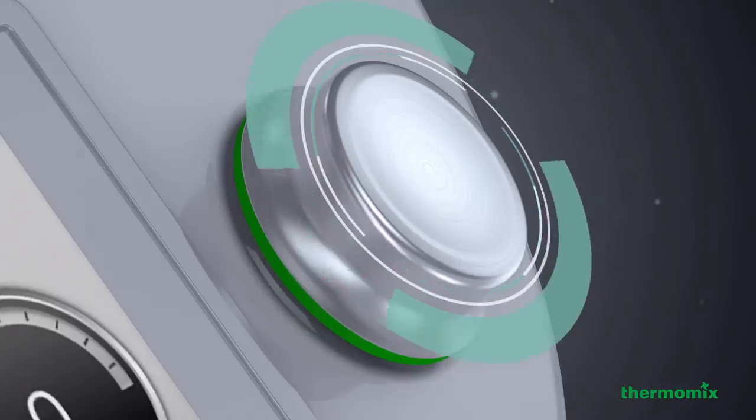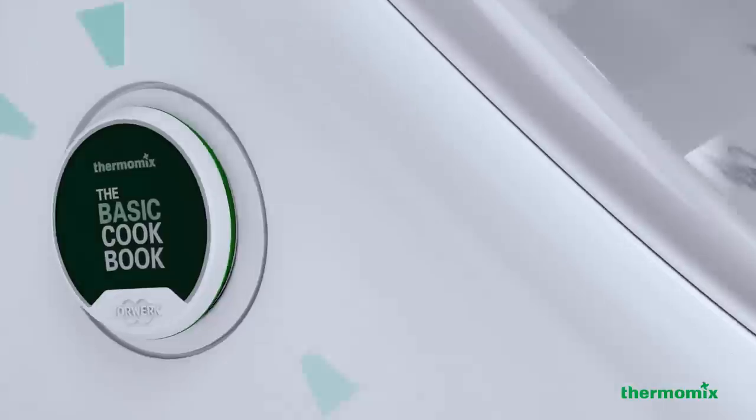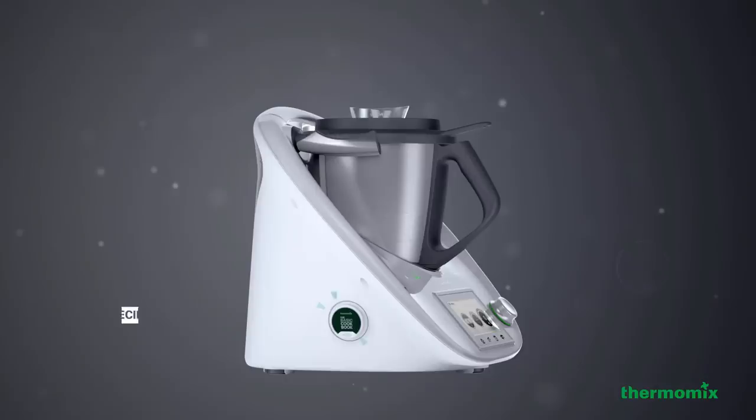One control knob to select time, temperature and speed. And recipe chips with guided cooking.